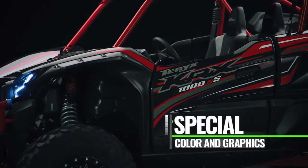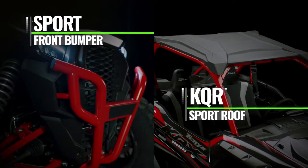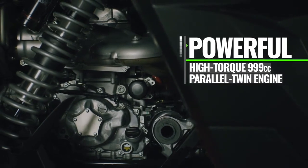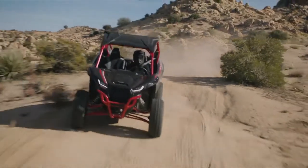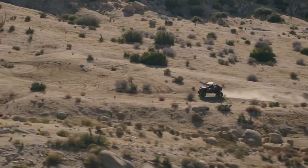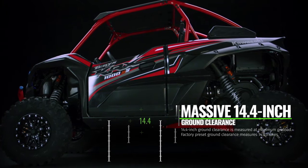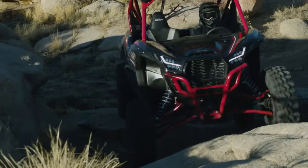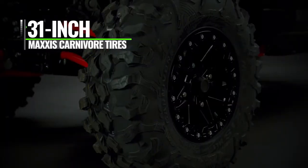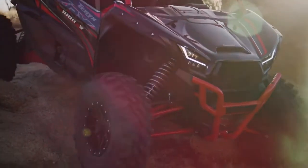Special coloring graphics stand out in any environment, while the sport front bumper and KQR Sport Roof add vehicle protection and passenger comfort. The 999cc parallel twin engine delivers high power and high torque, ideal for a wide range of riding situations, while a large volume continuously variable transmission with centrifugal clutch delivers smooth acceleration and precise throttle control. Massive 14.4-inch ground clearance and full skid plate coverage helps you avoid or stay protected from trail obstacles. 8-ply 31-inch Maxxis Carnivore tires offer enhanced grip and excellent puncture resistance, while aluminum beadlock wheels hold tire beads in place in off-road riding situations.